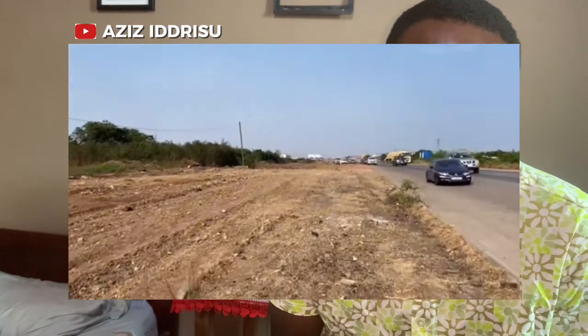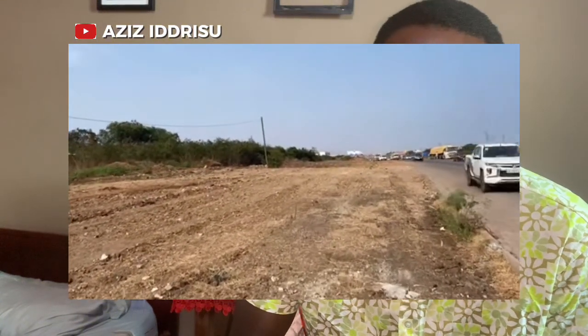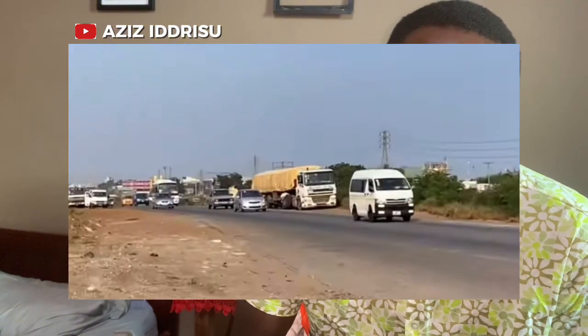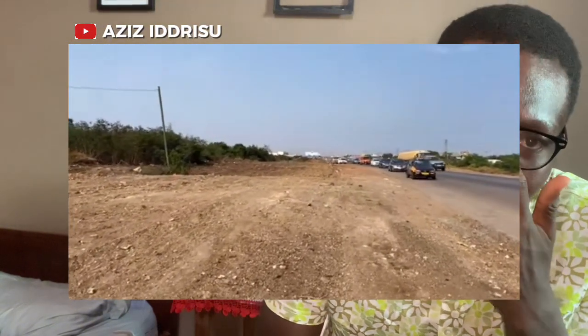Number two is the Accra-Tema Motorway expansion. This is a major infrastructure project aimed at improving road capacity and efficiency. The project has been awarded to a consortium of contractors including local firms and international partners, with an estimated cost of around 200 million US dollars. The expansion will involve adding extra lanes, upgrading interchanges, and enhancing road safety features to better accommodate the increasing traffic between Accra and Tema.